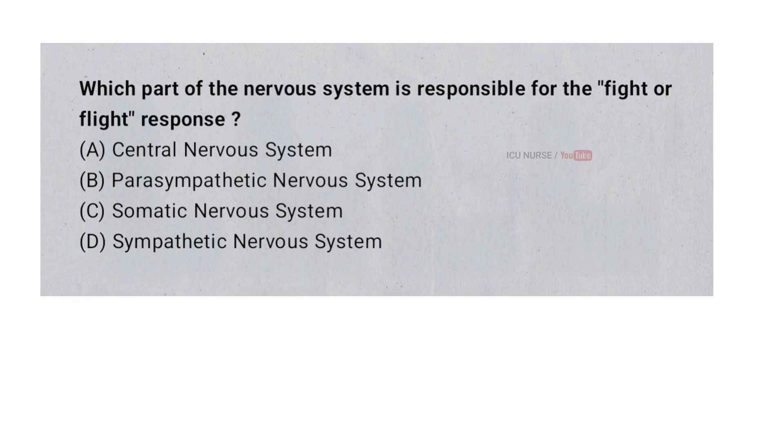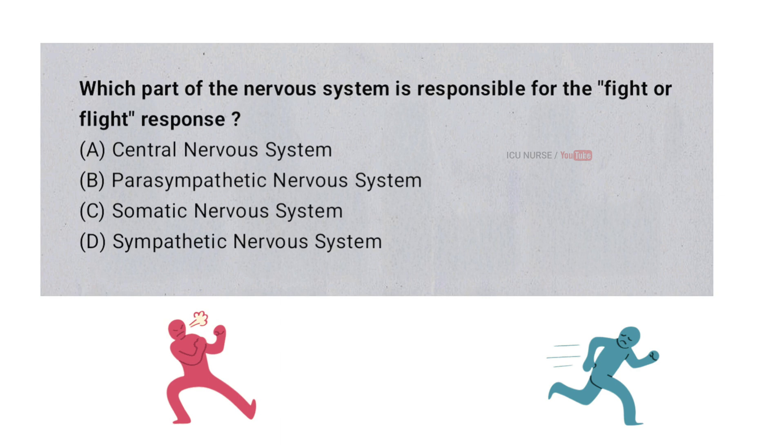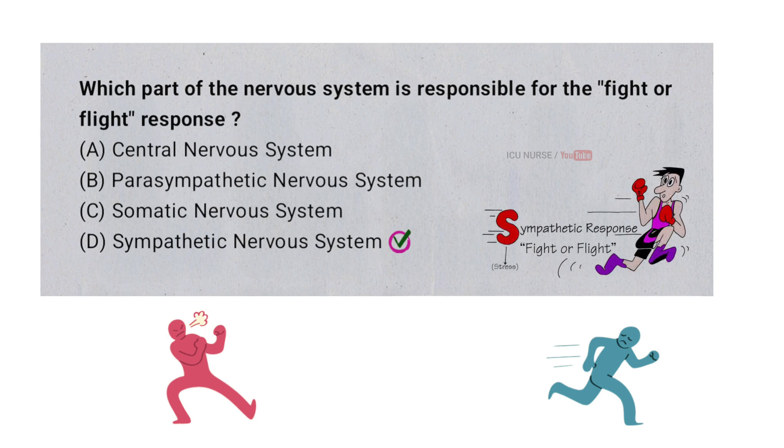Which part of the nervous system is responsible for the fight-or-flight response? A. Central nervous system. B. Parasympathetic nervous system. C. Somatic nervous system. D. Sympathetic nervous system. The sympathetic nervous system triggers the fight-or-flight response when you are in danger or stressed. It prepares your body by increasing heart rate, boosting blood flow to muscles, and releasing adrenaline, making you ready to either fight or run away. By activating the body's emergency functions, this system helps you react quickly to threats.